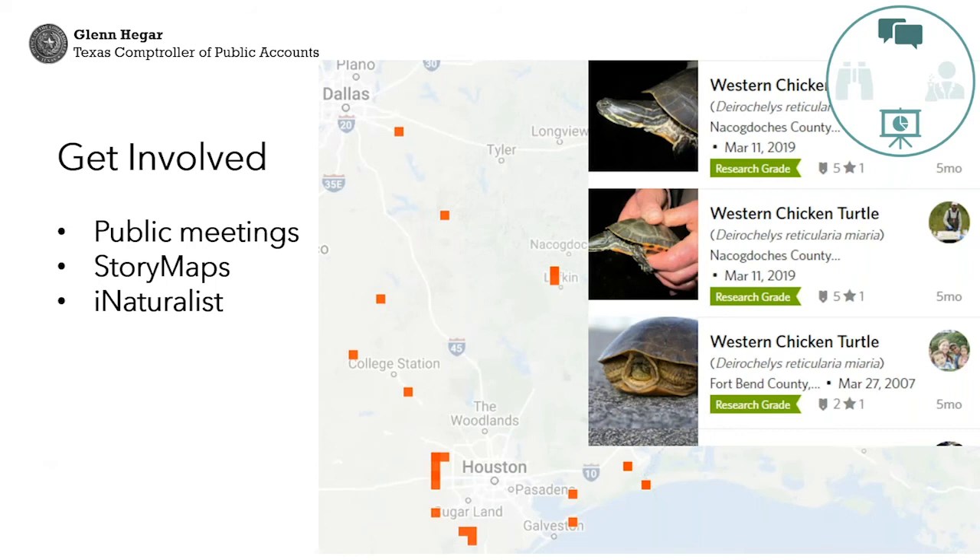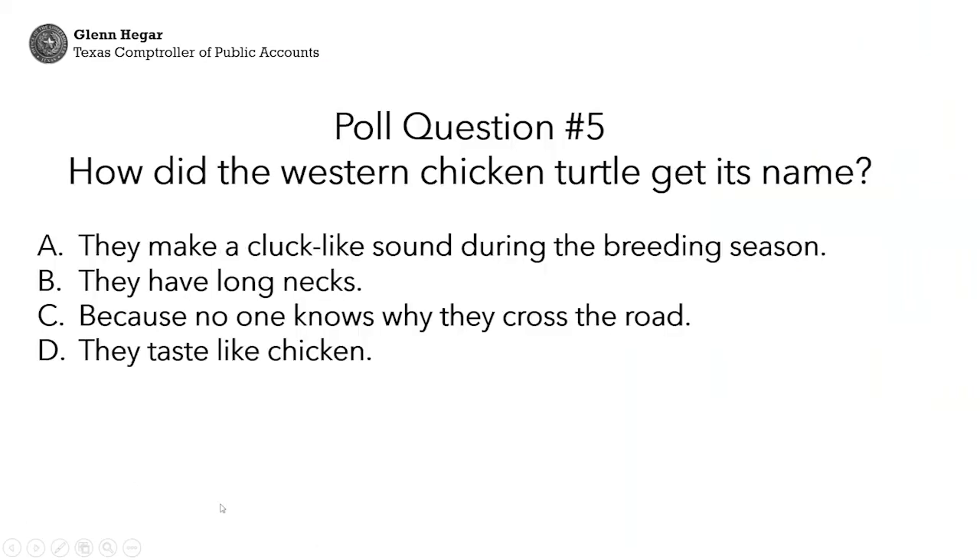A shameless plug for iNaturalist: I grew up just west of Houston, and there was a western chicken turtle trying to nest in my neighbor's front yard. In this part of the state we see turtles crossing roads, and among them could be western chicken turtles. Even the alligator snapping turtle — which doesn't like to be found — has over a third of its occurrence records come through iNaturalist. As these Texas initiatives continue, especially now as we figure out how to communicate electronically, public meetings, webinars, and story maps will be great avenues.